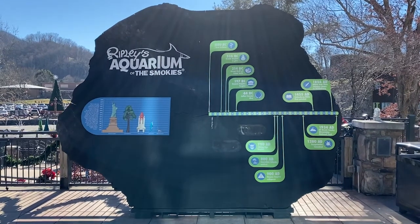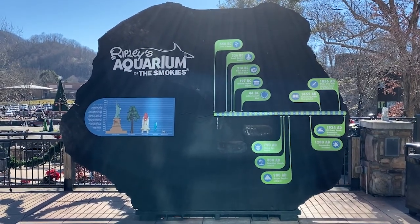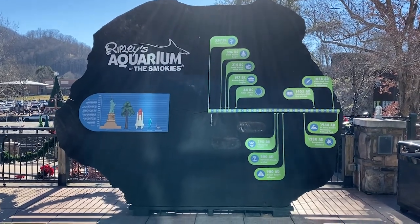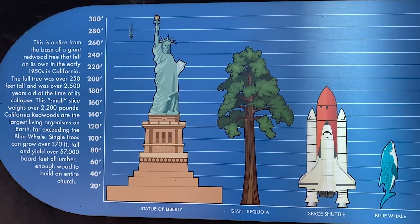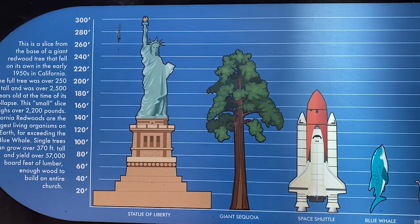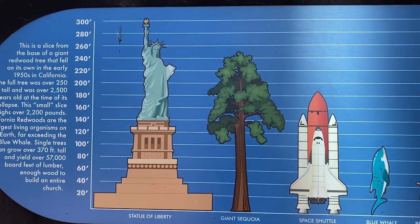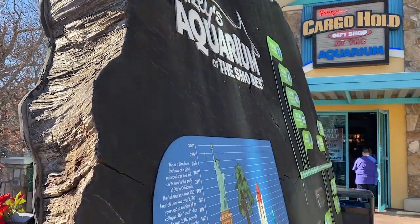Check this out — this is a gigantic slice of a sequoia tree, born in the year negative 550, that's 550 BC. That was a long time ago. It was bigger than the space shuttle and just a tad shorter than the Statue of Liberty. Wow, that's amazing.